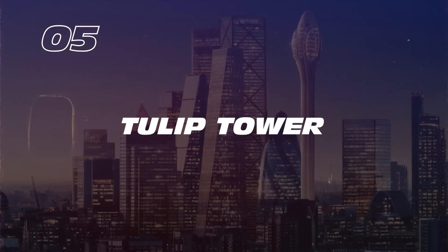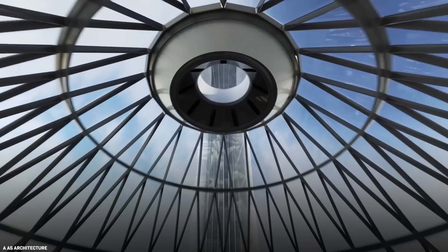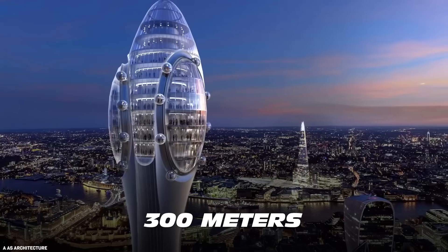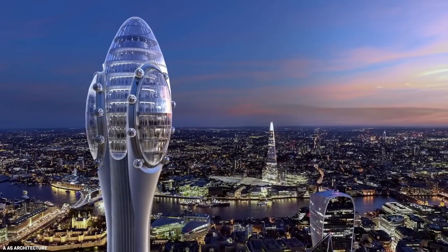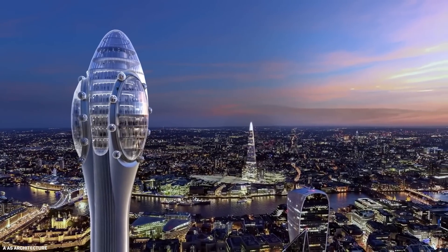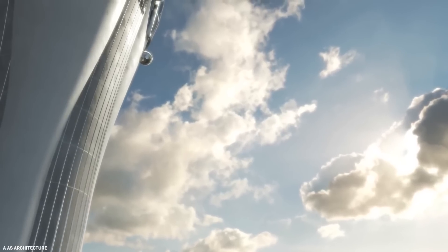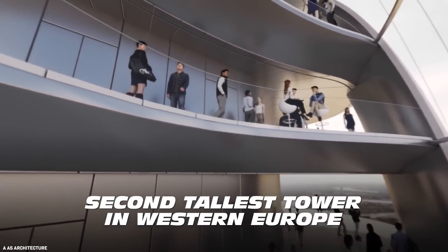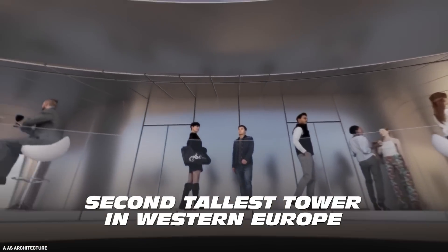Number 5: Tulip Tower. Plans to build a glass observation tower perched 300 meters above London on a slender tulip-shaped tower have been approved. Upon completion, the Tulip Tower is expected to be the second tallest tower in Western Europe, surpassed only by the Shard.